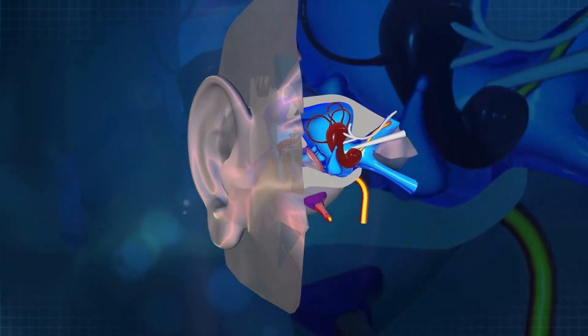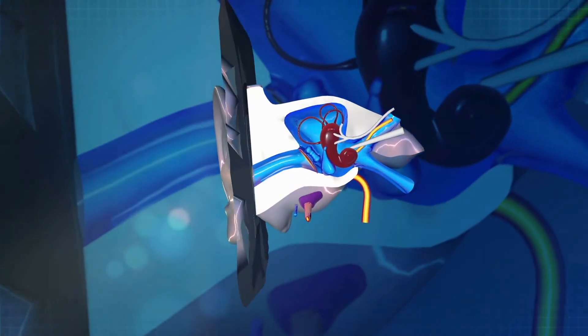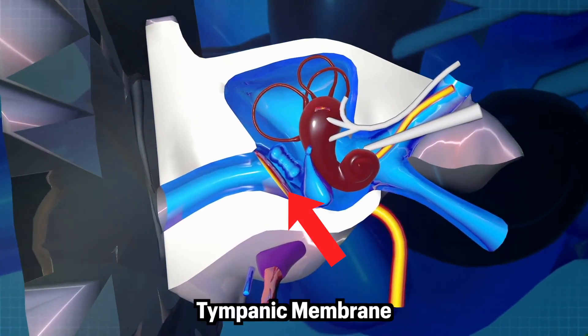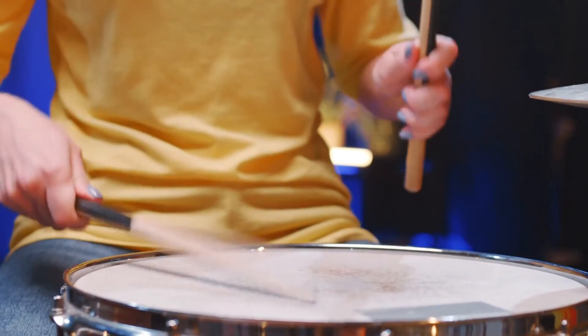Once the sound gets to the bottom of the ear canal, it encounters a wall — but not just any wall. It meets what's known as the tympanic membrane, or TM for short. The TM acts like the head of a drum, vibrating in response to sound waves striking it from the outside.